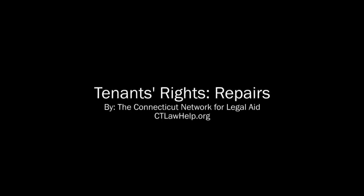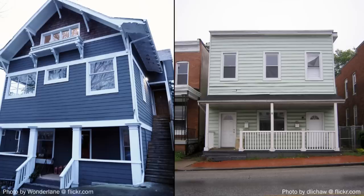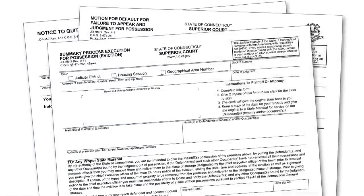Tenants' Rights Repairs. Even if your apartment needs repairs, you need to pay your rent on time every month. If you don't, you risk being evicted.